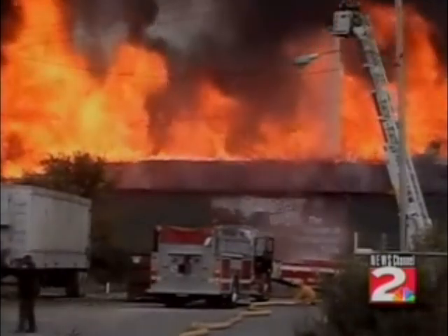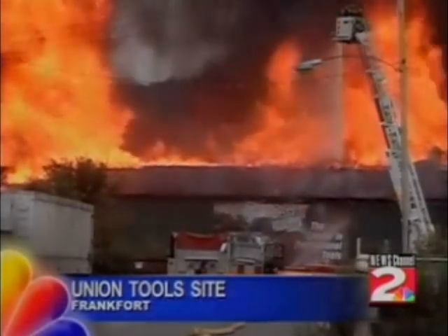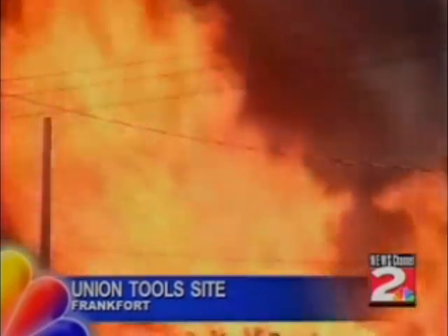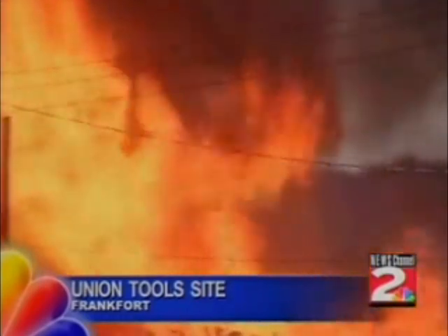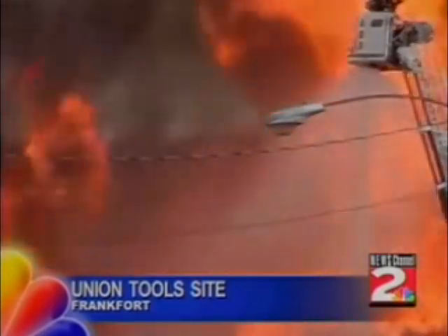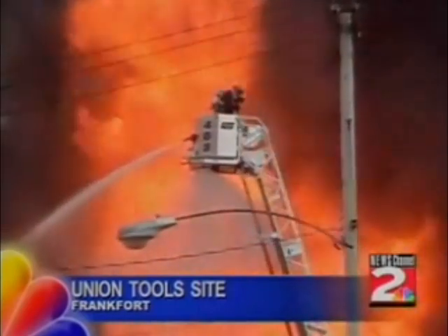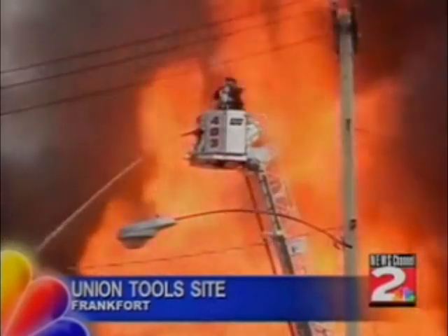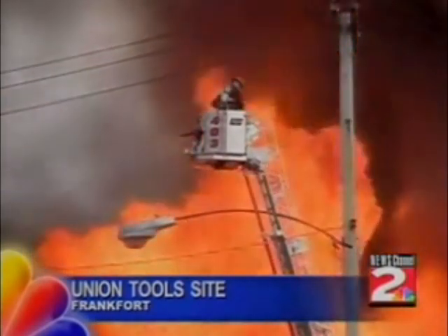This is some video back from the scene. You can see how massive this fire is. This is the former Union Tools site on Main Street in Frankfurt. We're told it could be upwards of 10 to 12 buildings involved in this fire right now. Multiple fire departments are on the scene from parts of two counties. The fire came in just around 2 o'clock this afternoon, and the first arriving units could see heavy smoke as soon as they got there.